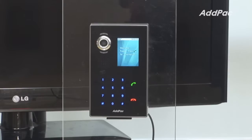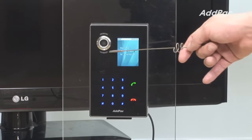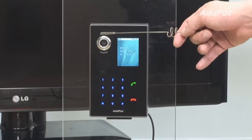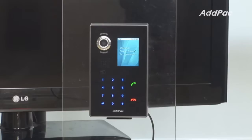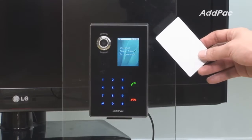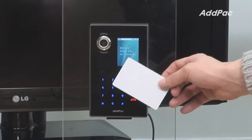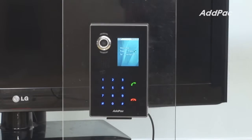The front of APVAC 7L has an HD pixel camera with backlight, which provides a crystal clear image through a TFT color LCD screen. It also provides RF card function, which allows you to open the door by simply placing the RF card near the APVAC 7L.